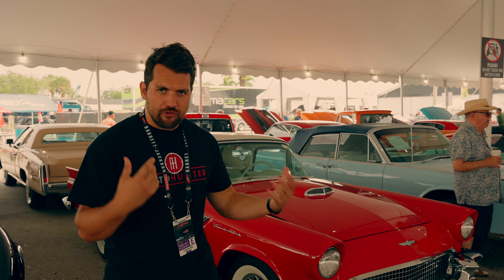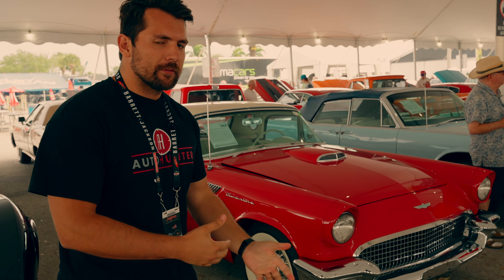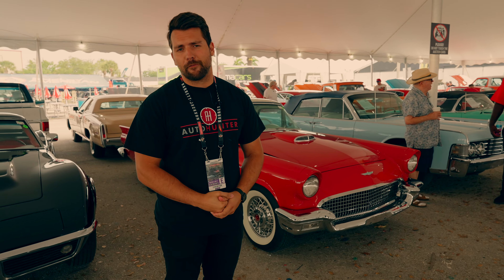Hey guys, how's it going? My name is Jeff here with Auto Hunter and the Collector Car Network. We're at Barrett-Jackson Palm Beach 2022, and behind me is probably what is considered some of the pinnacle of the Ford Thunderbird.